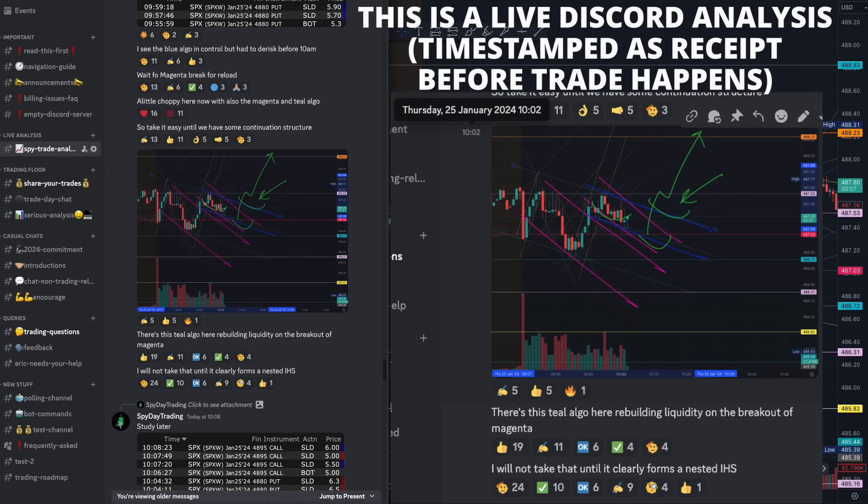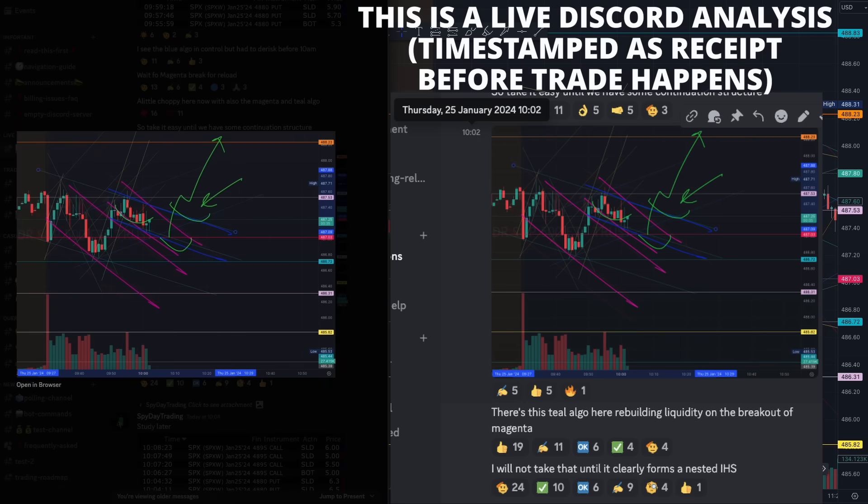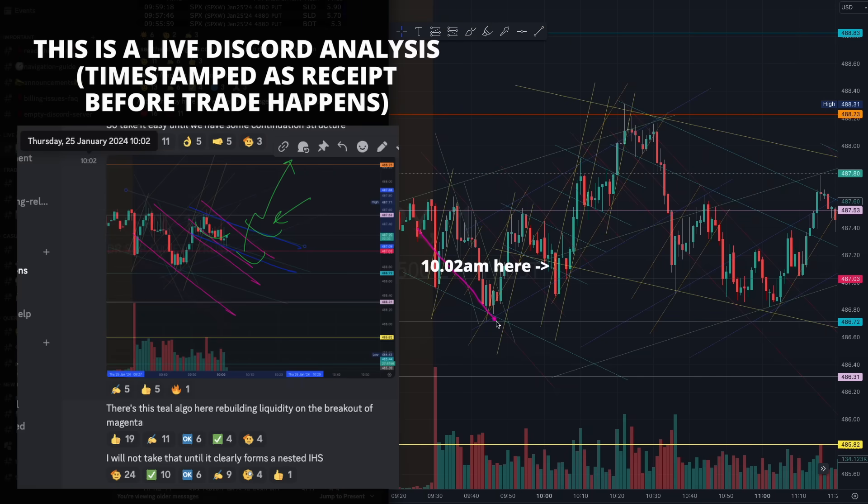Before that intraday analysis — we managed to identify at 10 o'clock two magenta rhythms right here. This will come in very handy later. You see how we formed the magenta rhythm and we had some tapering that started forming, with that teal algorithm that I was drawing right there. You see how this teal algorithm started to form, and we needed to see how the magenta started forming a microstructure. And once you see that teal right here, starting to build that liquidity.